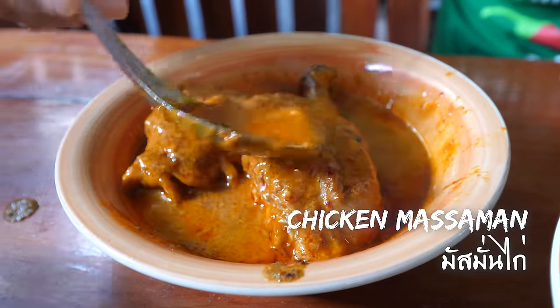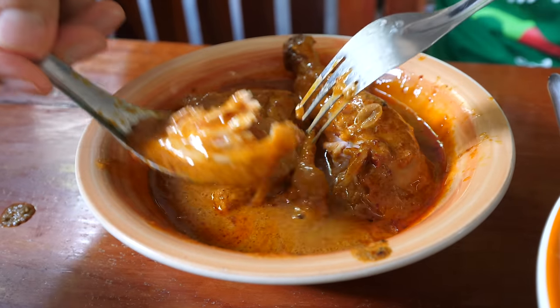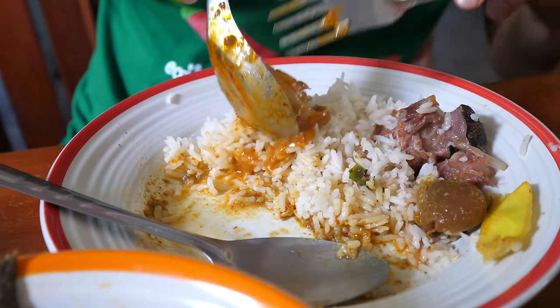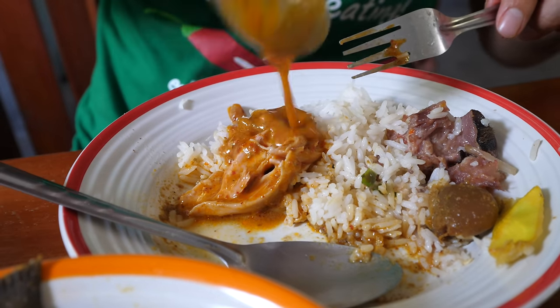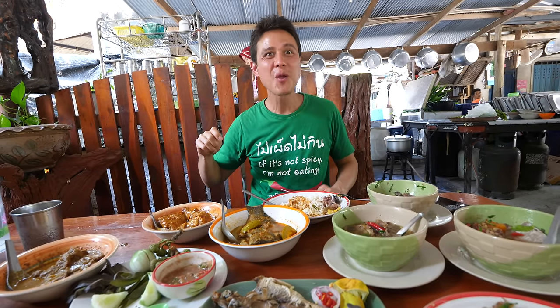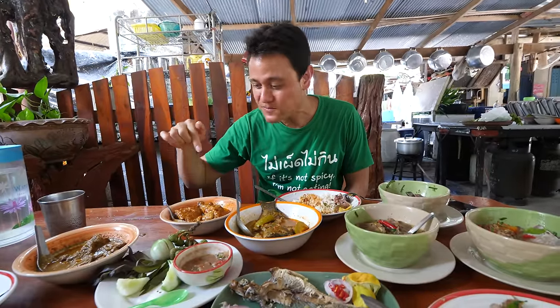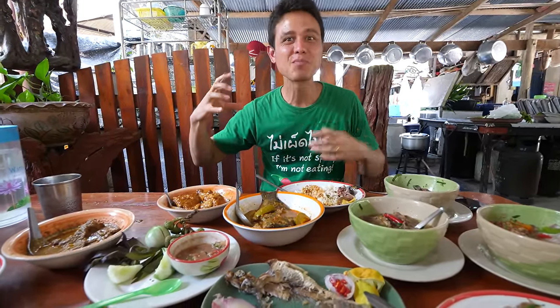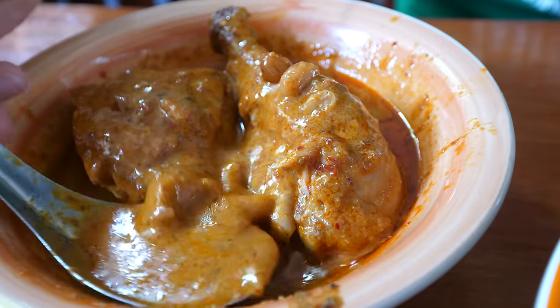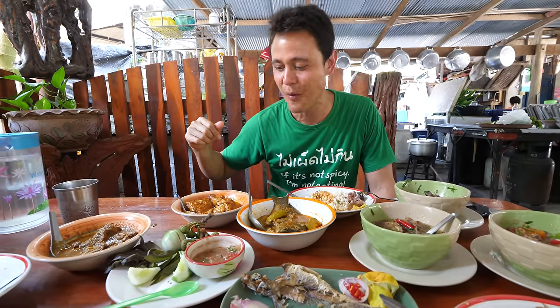And then finally the massaman curry. Look how thick and rich this is like all the other curries — with chicken, peanuts, coconut milk, and spices. That color is beautiful. Mmm. Yeah, it's really good — actually it's not sweet at all. It's just straight-up nutty and spiced from the different mix of dry spices. You can taste the Siamese curry in there. The peanuts, the rich coconut milk. All of that curry sauce is just absorbed into the chicken. It's wonderful.